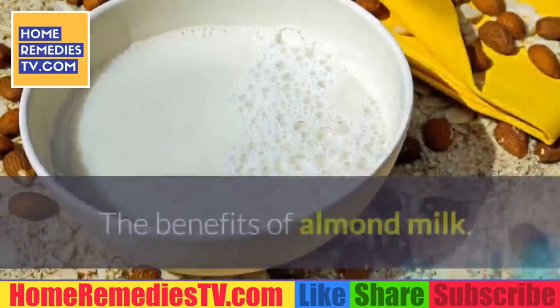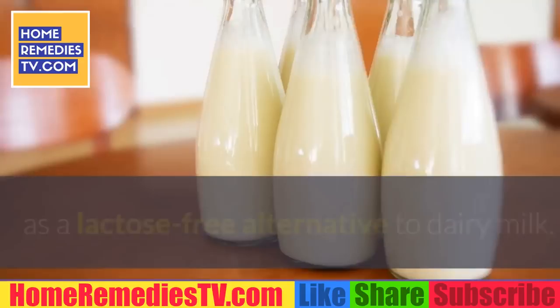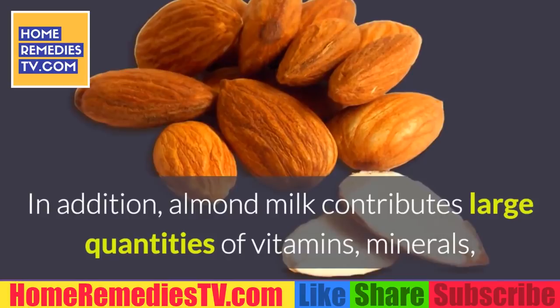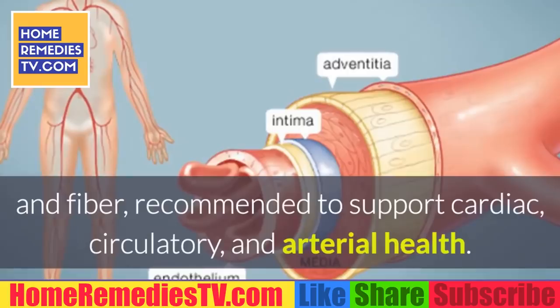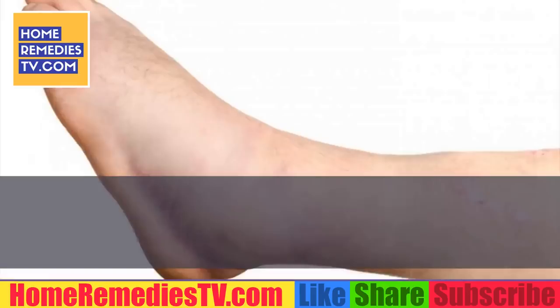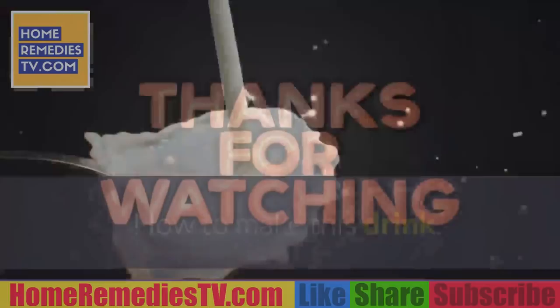The benefits of almond milk: almond milk gained fame worldwide as a lactose-free alternative to dairy milk. It's a vegetable milk that's low in calories and free of preservatives, gluten, and cholesterol. In addition, almond milk contributes large quantities of vitamins, minerals, and fiber. It is recommended to support cardiac, circulatory, and arterial health. Consuming almond milk regularly lowers cholesterol levels, improves blood flow to cells, and helps eliminate fluid retention to avoid inflammatory imbalances.